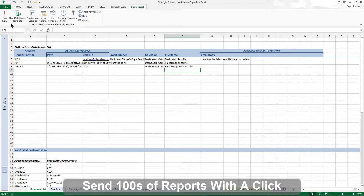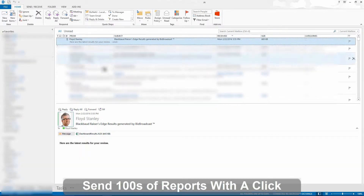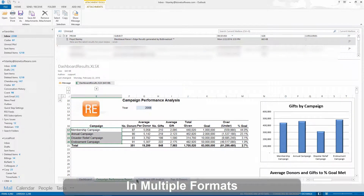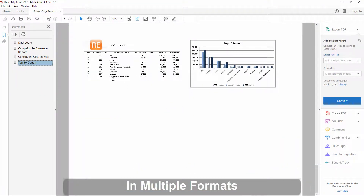Sometimes it can take longer to send reports than it takes to create them — not so with BizBroadcast. You can share your work with hundreds of colleagues and key stakeholders in multiple formats, to email, network, web and cloud addresses whenever you need, with just one click.